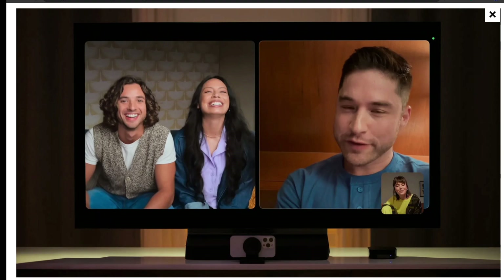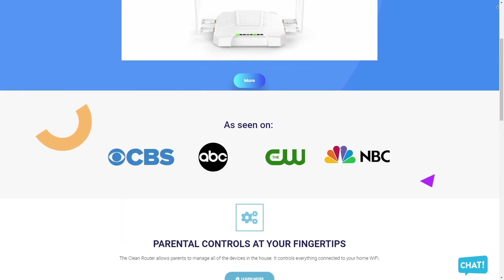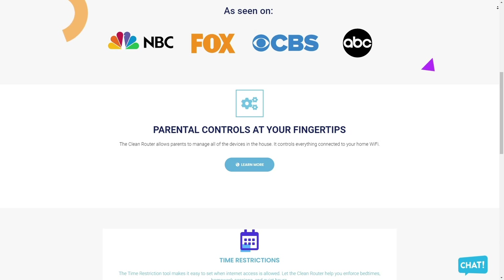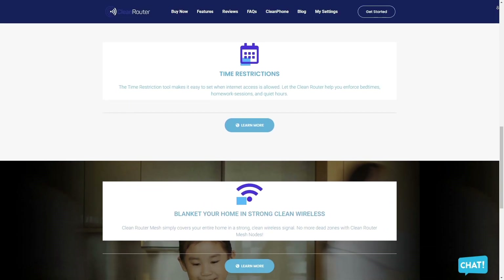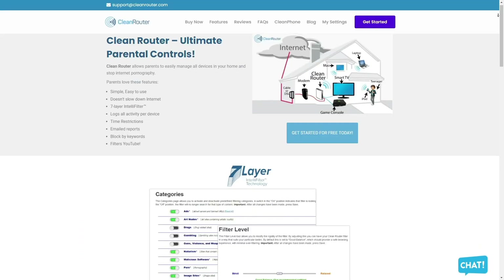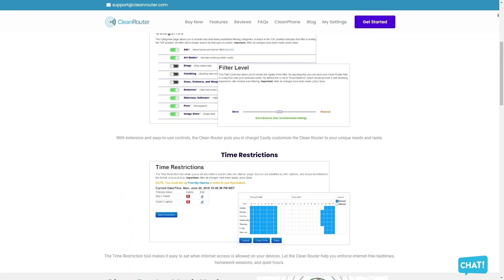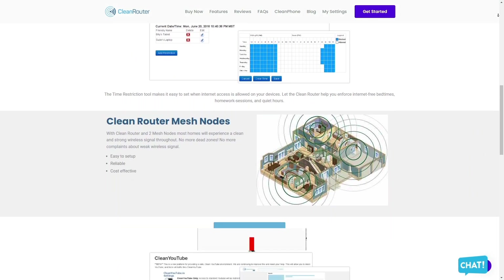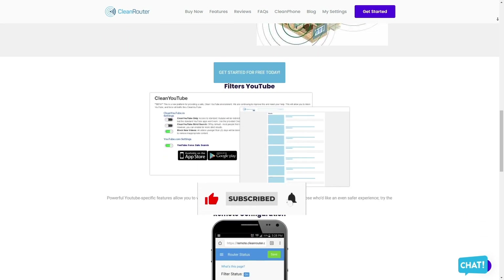Clean Router is the only router you'll ever need. It allows parents to easily manage all devices in their home and stop internet pornography. It's simple and easy to use, doesn't slow down the internet, and lets you block pornography, gambling, and anything else you don't want your kids to see. It uses a seven-layer IntelliFilter, logs all activity per device, allows time restrictions, email reports, keyword-based content blocking, and even filters YouTube. Check them out in the description below.